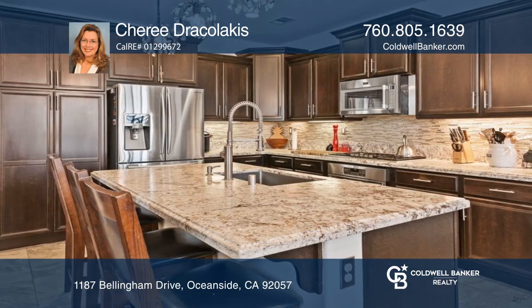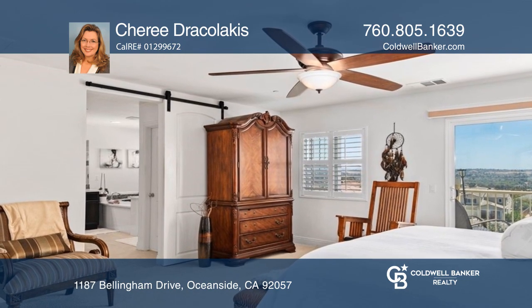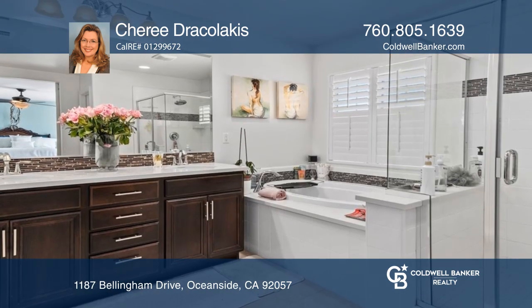The spacious primary suite has a balcony so you can enjoy the stunning views, and the ensuite features dual sinks, an oversized shower, and a soaking tub.